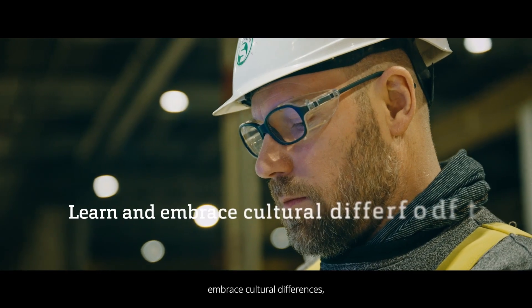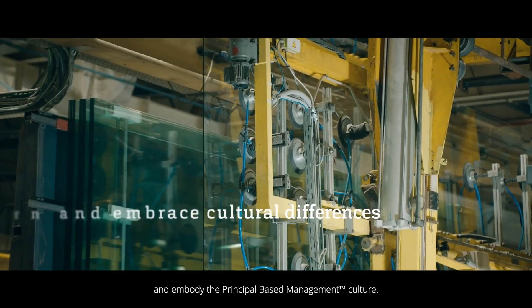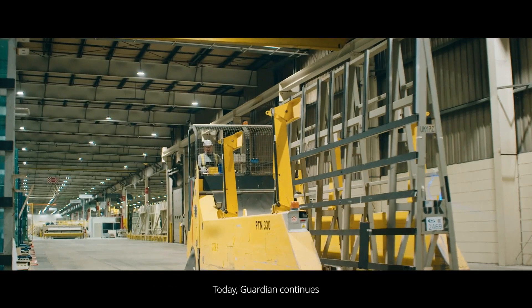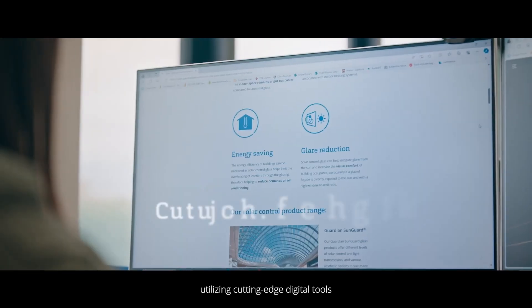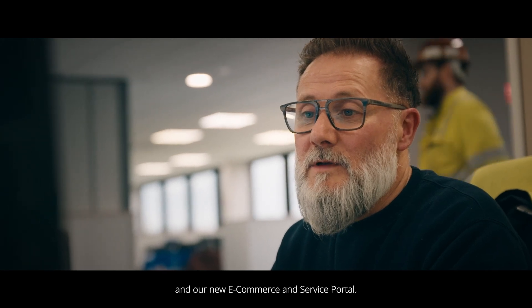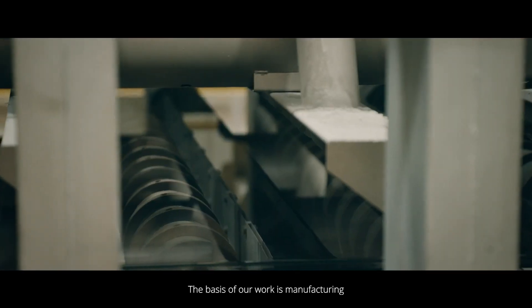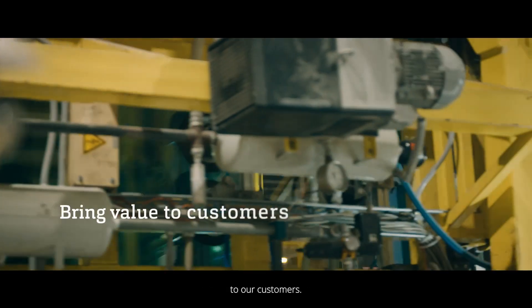Guardian's global success is rooted in the approach of those who pioneered in Basharaj: an openness to learn, embrace cultural differences, and embody the principle-based management culture. Today, Guardian continues to lead in innovation, utilizing cutting-edge digital tools like the Guardian Glass Resource Hub and our new e-commerce and service portal. The basis of our work is manufacturing quality products that bring value to our customers.